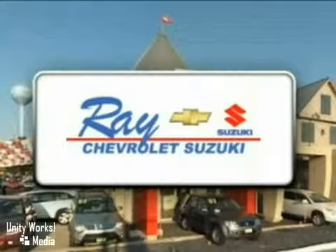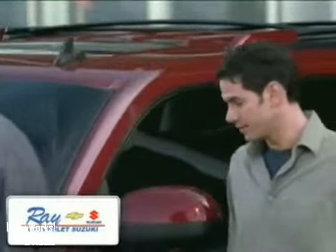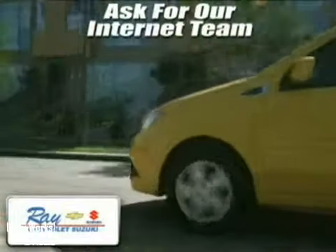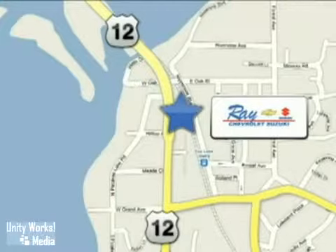At Ray's Chevrolet Suzuki, our inventory changes daily, and if you don't see what you're looking for, just ask and we'll find it for you. Call or stop in today, and remember to print this page and present it to our internet team for special savings. Ray's Chevrolet Suzuki is conveniently located at 39 North Route 12 in Fox Lake, Illinois.